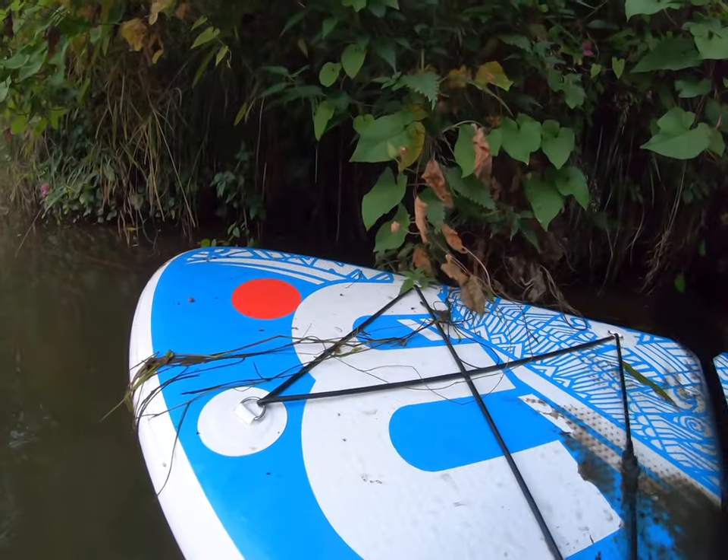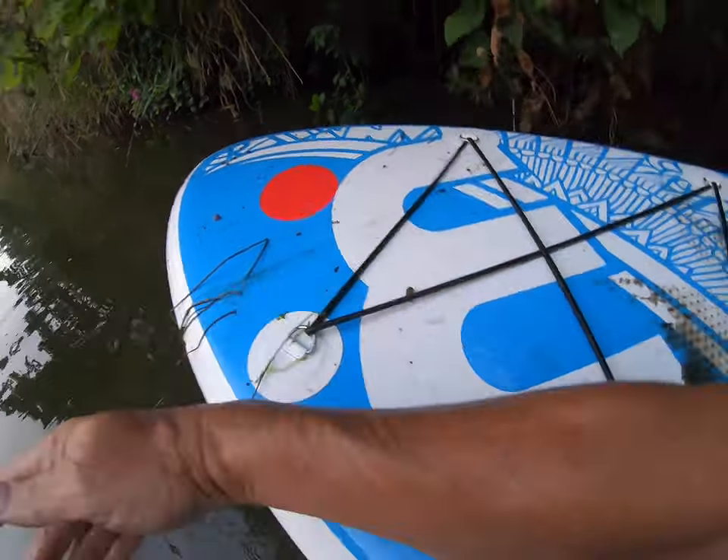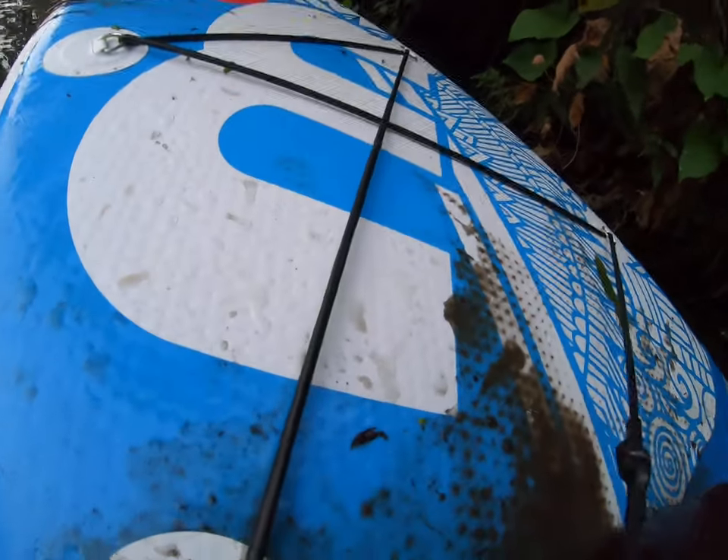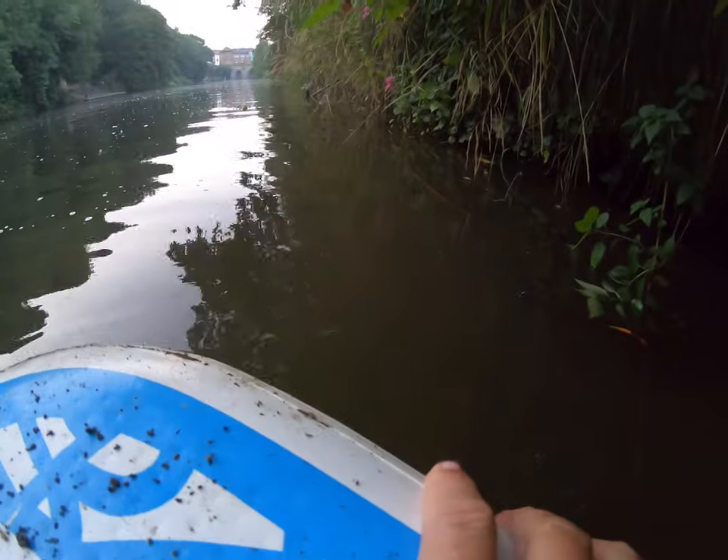Just doing a bit of videoing. A little rower just enquiring as to what we're doing. Absolutely great. I'm going to secure this onto the board. Let's see what we've got. Put your paddle down there — I don't want to lose it by capsizing.